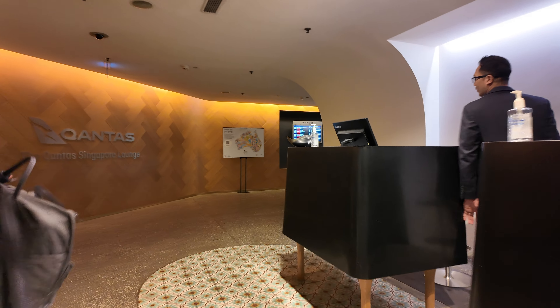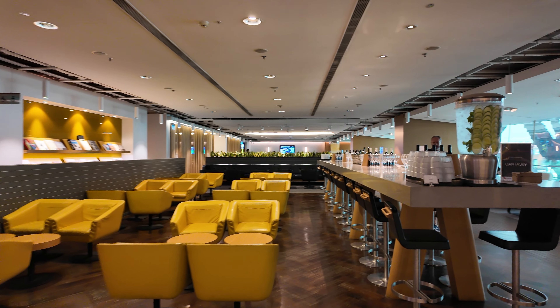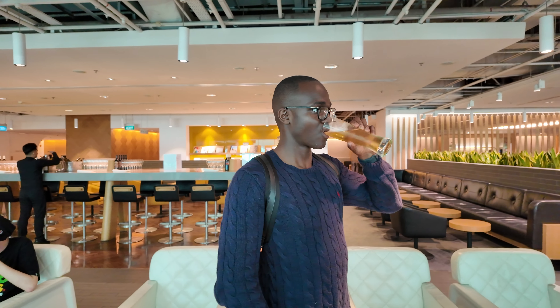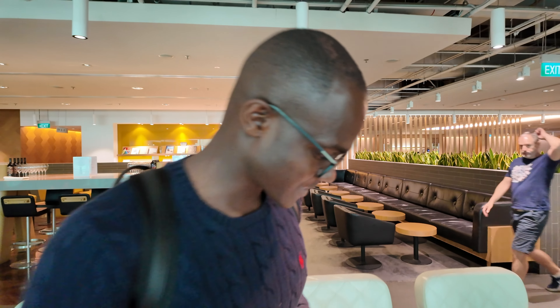The KLM international business lounge is really empty today — plenty of seats available. I'm going to go get some food and walk you through today's flight. Our flight is about to leave without us, but Ike has a real dilemma — he's got a whole pint. Ike, you're going to have to chug it.